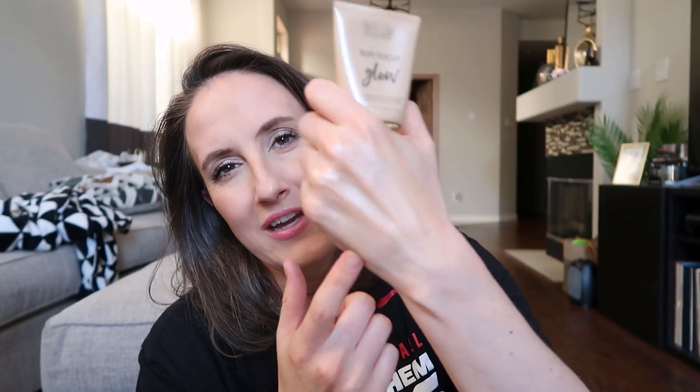First I have a Milani primer — this is the Soft Focus Glow Primer from Milani. I didn't try this until last year, right before they decided to discontinue it. I'm not 100% sure but I'm pretty sure it's discontinued because I can't find it on their website. It's a glowy, pretty primer and I love it for adding glow to a foundation or a tinted moisturizer. I'm shocked and a little sad you can't find it anymore.